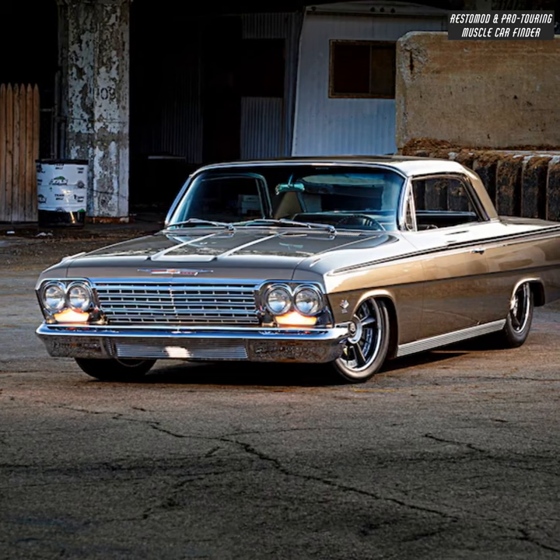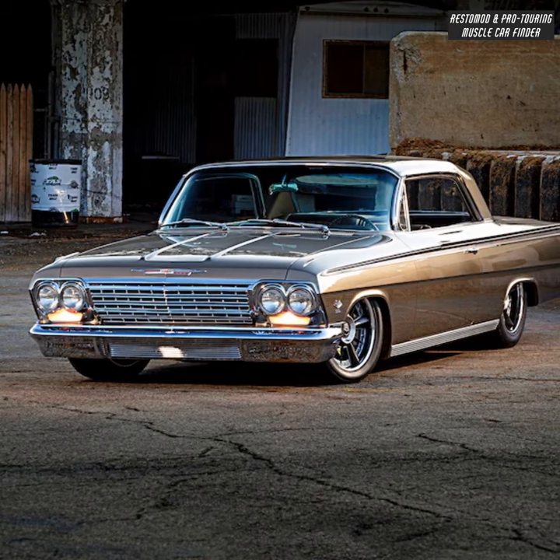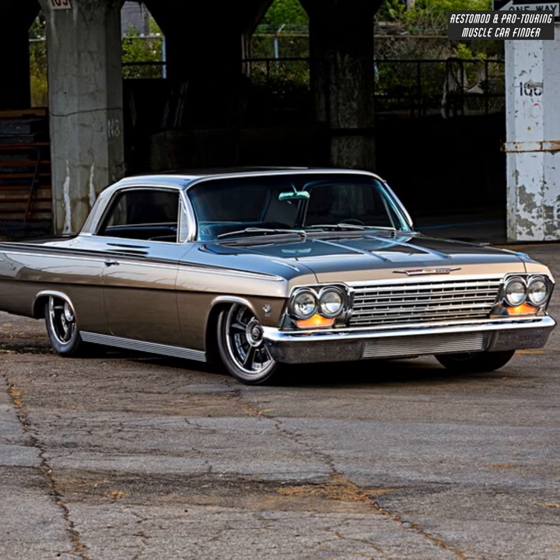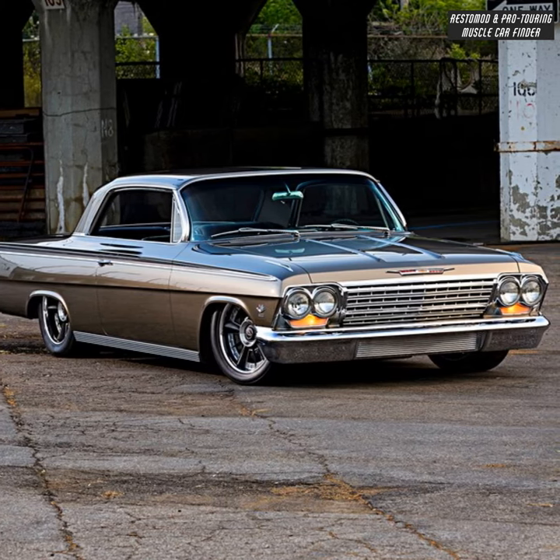Extensive bodywork transformation includes dropped rocker panels adding to the lowered look, a modified grille blending into a custom front valance, and custom headlamp bezels.